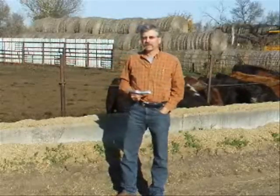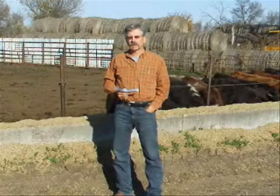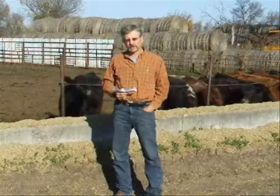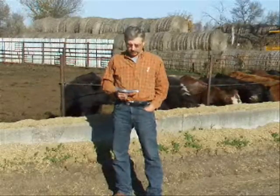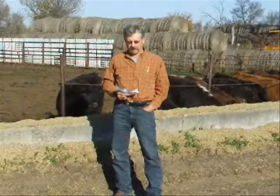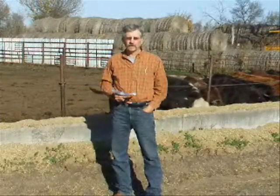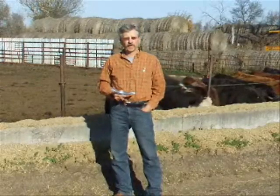Other than the cost or value of the calf, feed represents the largest cost in backgrounding calves. In order to get margin in this business, we've got to keep feed costs low. The cost per ton as well as performance of the calf will translate into competitive cost of gains. Typically these rations might be about half forage and about half concentrate or grain or grain byproduct to get that two to two and a half pound gain. Calves will typically eat somewhere approaching 3% of their body weight a day. We probably have to do a little bit of feed testing and ration evaluation in order to put together programs that accomplish our goals.